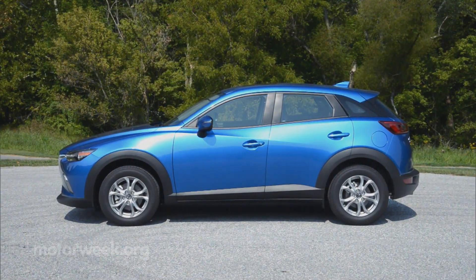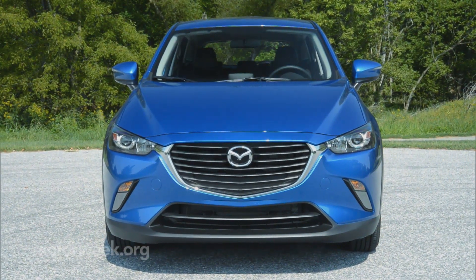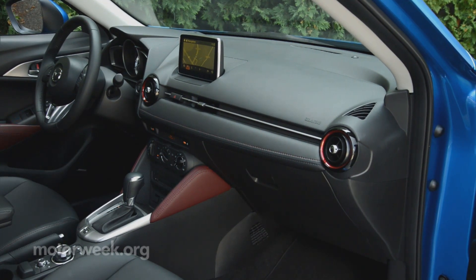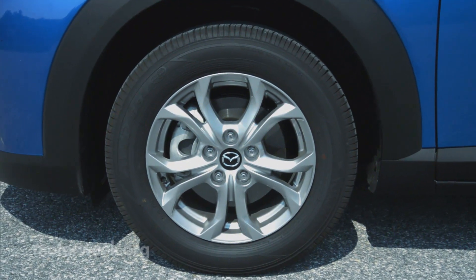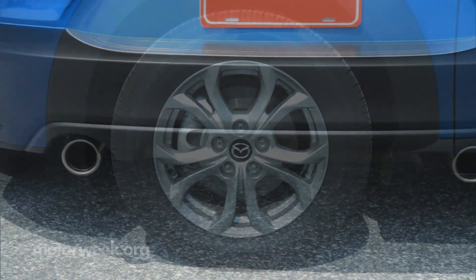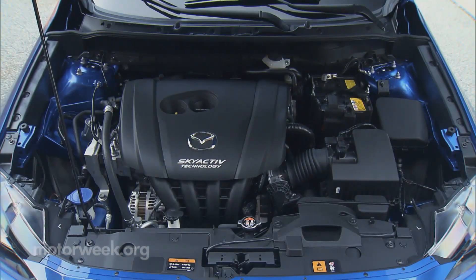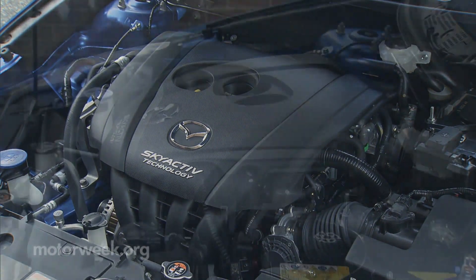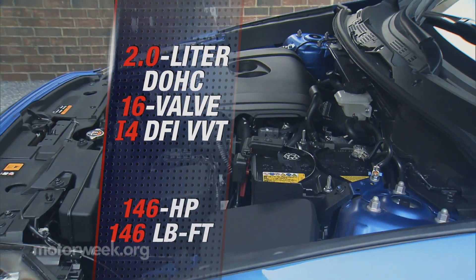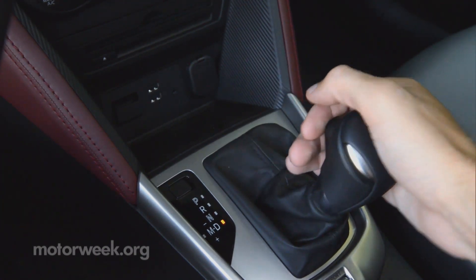Built on a new Skyactiv chassis to be shared with the next Mazda 2, the CX-3 is tidy indeed. Every interior dimension is less than the Mazda 3, and while outside it is certainly taller, ground clearance is the same at 6.1 inches. Whether all four or just the front two wheels are in play, power comes from the MX-5 Skyactiv-G 2.0-liter inline-four, putting out 146 horsepower and 146 pound-feet of torque, with a six-speed automatic transmission your only option.